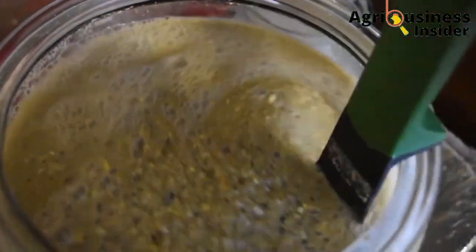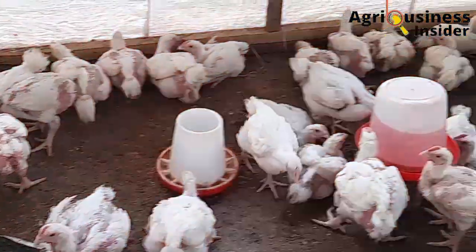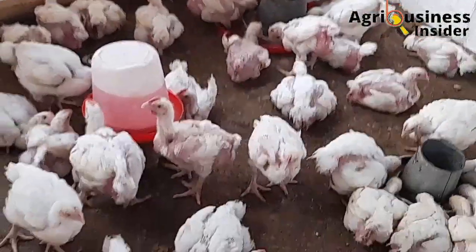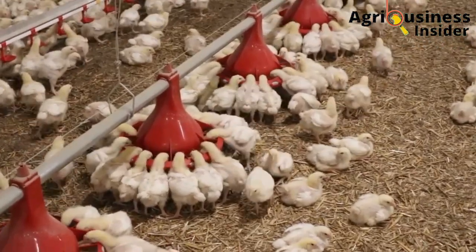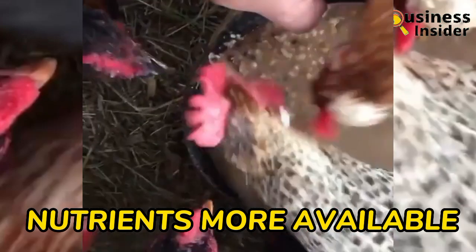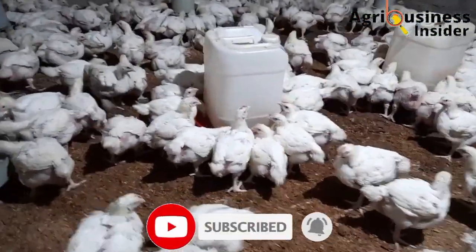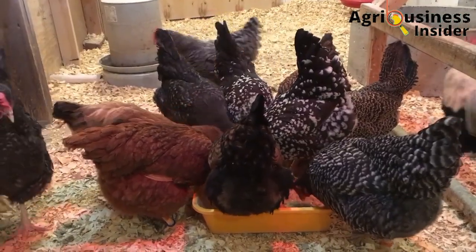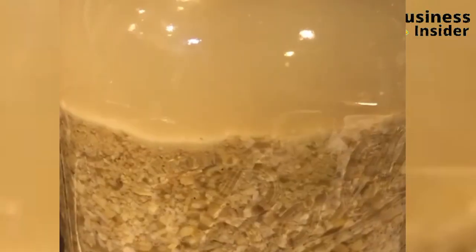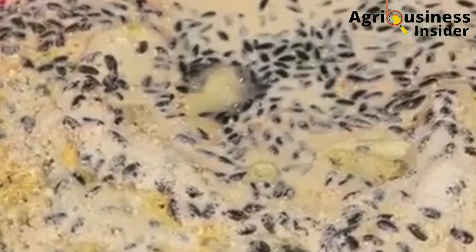Number four is that fermented feeds help to balance the acidity in the digestive system of the birds. This helps to promote digestion, absorption, and neutralization of toxins that may be found in the feeds. Number five is that fermenting feeds makes nutrients more available to the chickens and this lowers feed requirements. This means that the chickens will grow and produce normally despite eating a lesser amount of feed because they are able to utilize most of the nutrients. Number six is that fermentation helps to kill harmful bacteria that may be in the feeds due to the presence of lactic acid.